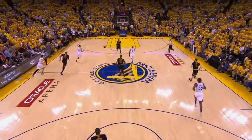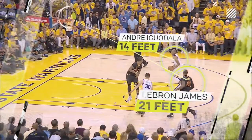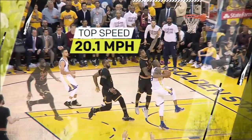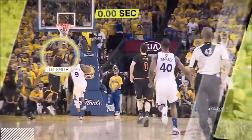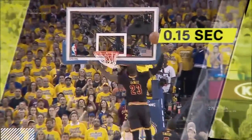But despite this acceleration, when Andre Iguodala accepts the pass, he's still 7 feet closer than LeBron to their eventual meeting point. LeBron is able to make up the gap with a top speed of just over 20 miles per hour, and with help from J.R. Smith's defense, which delays the release by an estimated 1/500th of a second.